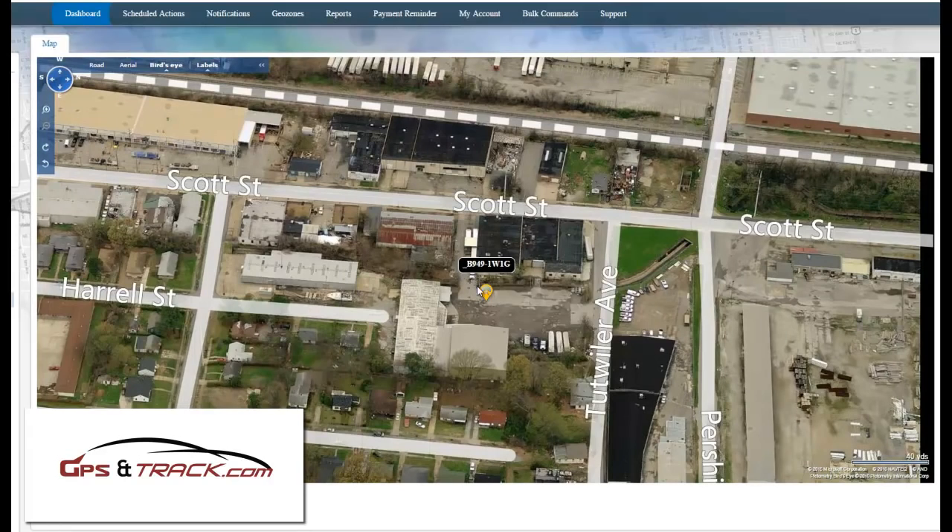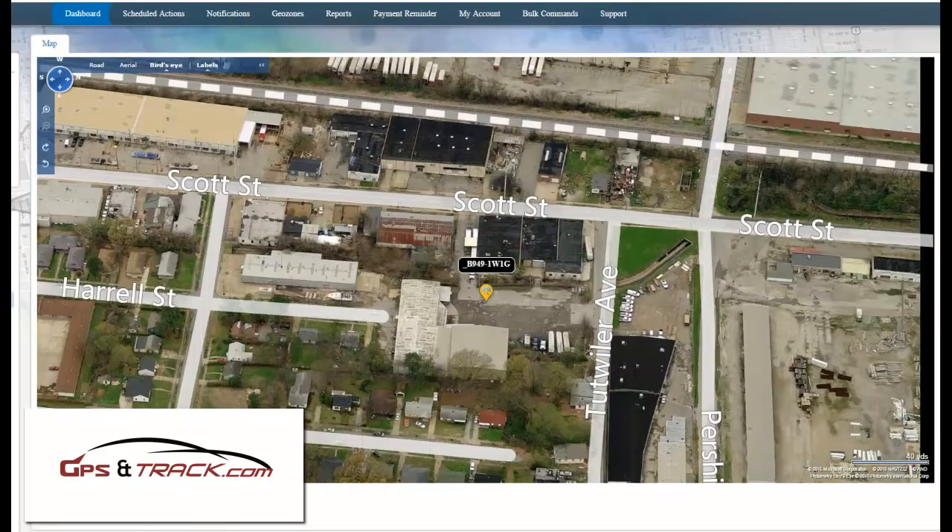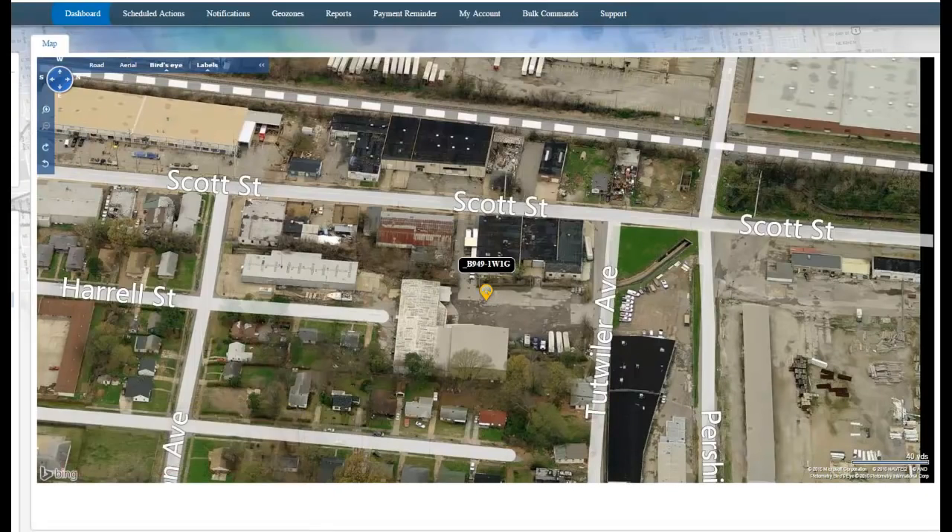So at the time, this was its location — where it's supposed to be. It's been there for quite some time, and then the customer comes in and realizes the trailer is gone. From that point we can take it out of sleep mode and track in real time.